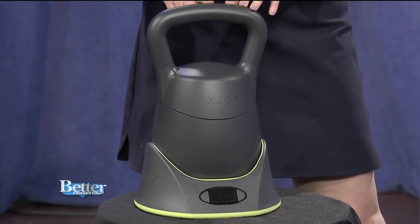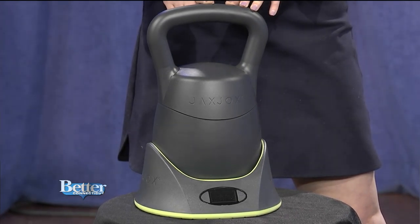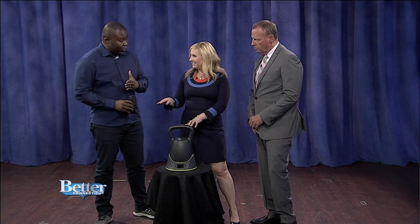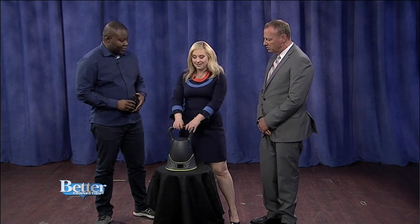So it is six kettlebells in one, and it goes in six-pound increments in under three seconds at the touch of a button. So like 12 pounds to...? Yeah, to 42 pounds. Oh my gosh — 42 pounds in one thing.